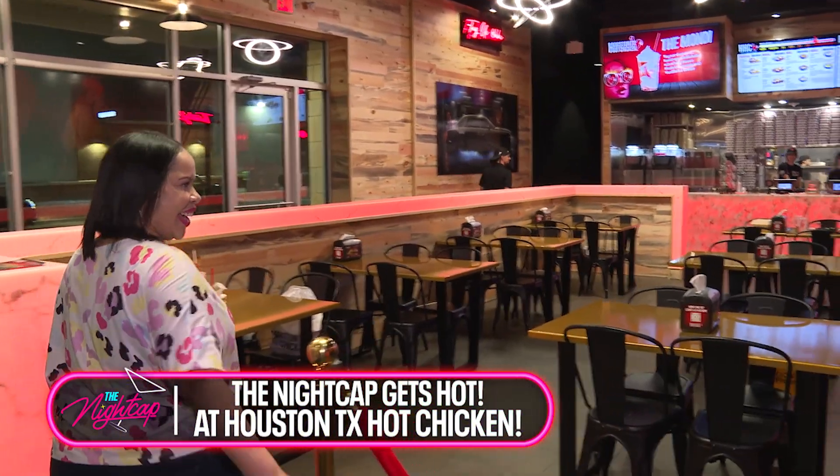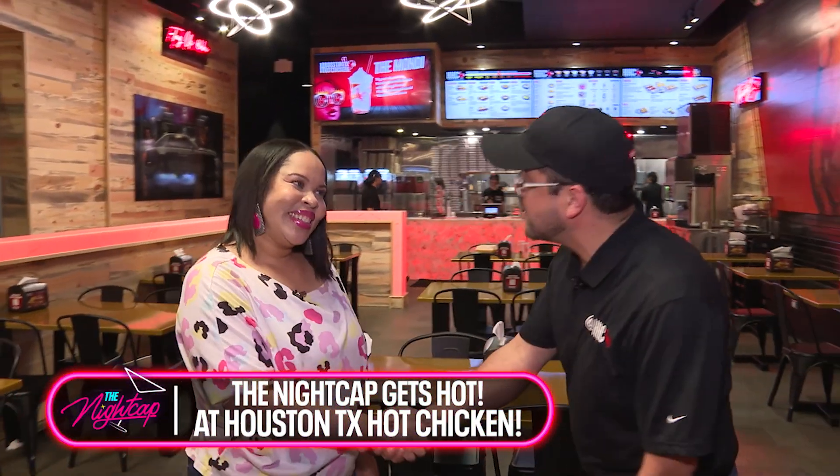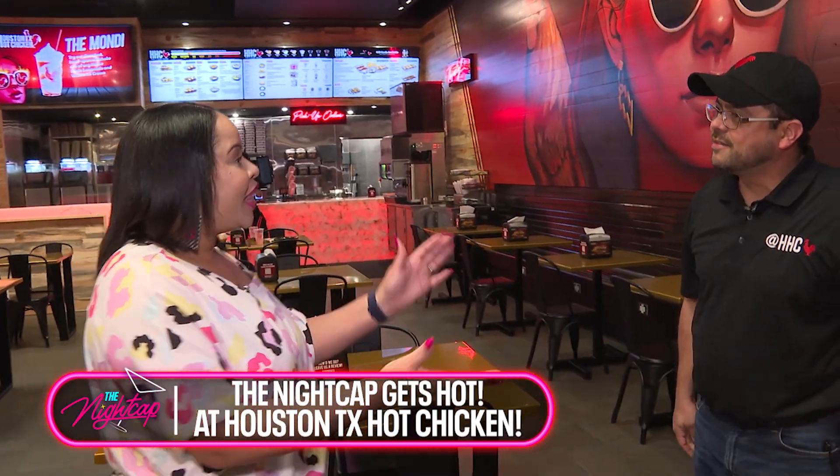Good evening! Welcome to Houston TX Hot Chicken. My name is Phillip Perez, I'm the franchisee here. Congratulations on opening up this new location in Houston. Thank you so much. The crowds have been coming in — just been a blessing to us. We had a great first day this past Sunday, and a grand opening on Saturday. Great turnout, everybody's giving us warm wishes, great reviews on Yelp as well. It's been really amazing.